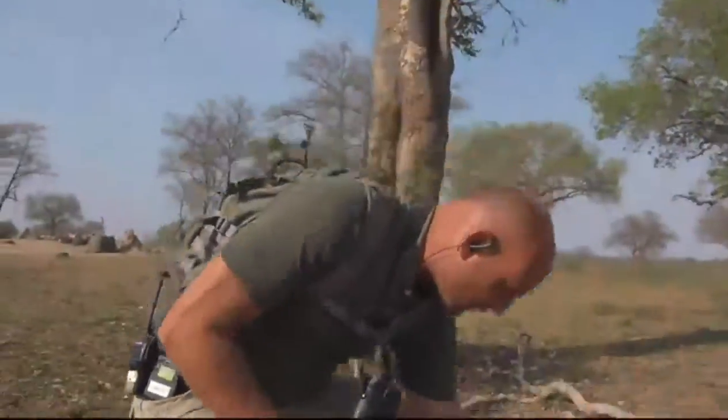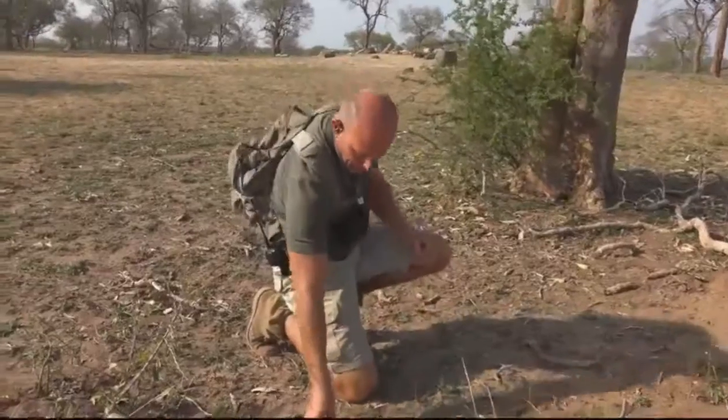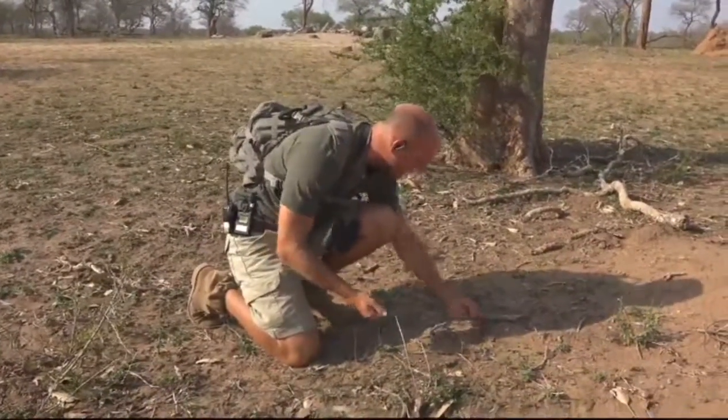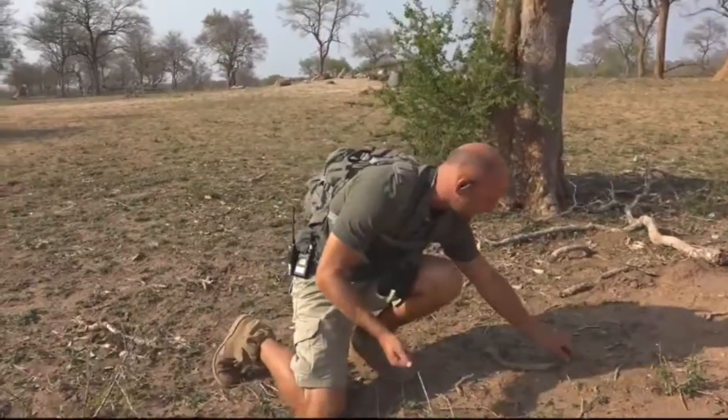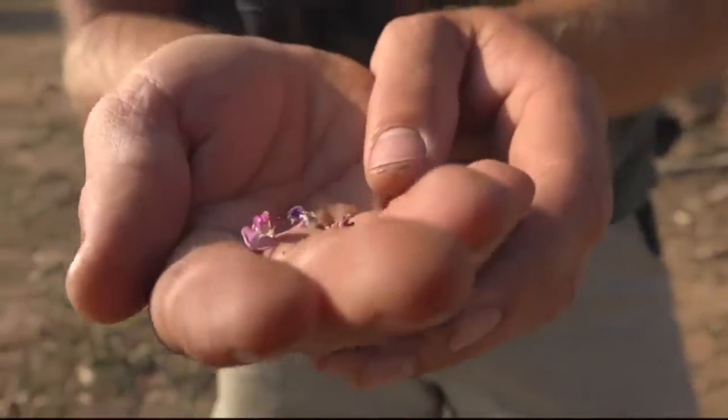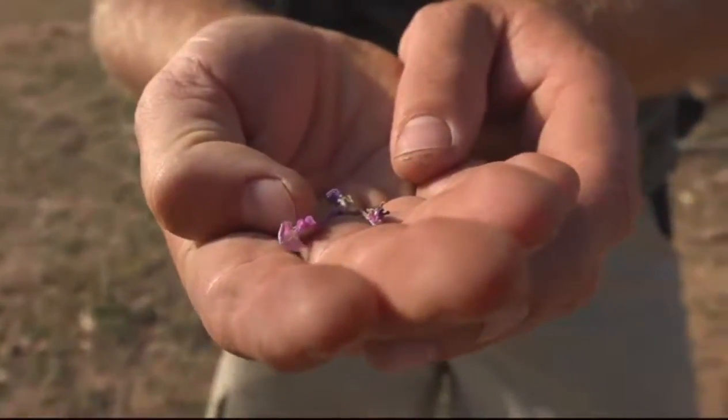I've actually got a flower here. Let me see if I can pick up a few for you — they literally litter the floor, just like I'm doing now, once they've been pollinated. But just have a look at that color.